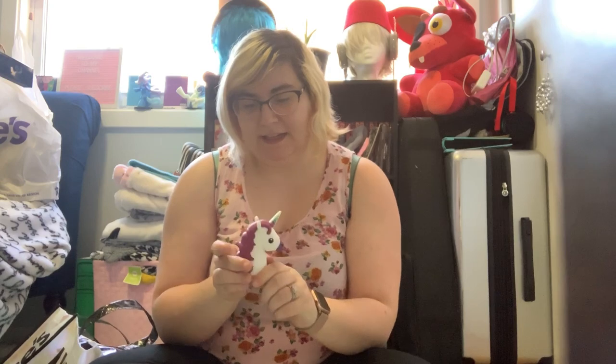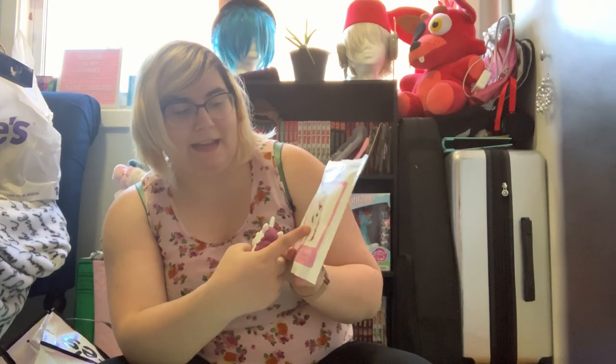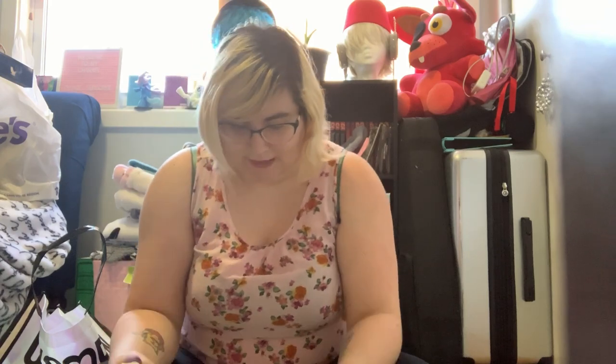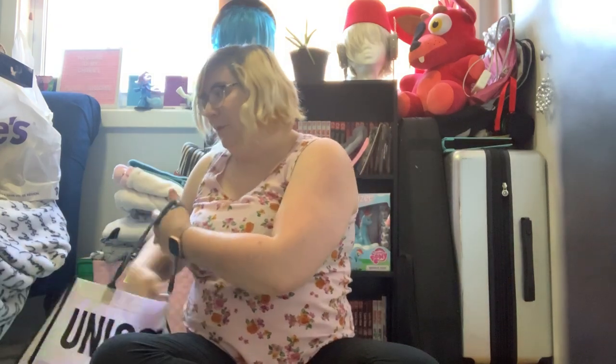Here is the unicorn battery bank. They made it look like the mane and nose were gonna be lighter in the packaging — I was a little deceived. Oh well, whatever — it's freaking cute. It has a micro USB and a USB-A, and it also comes with its cord as well. These are gonna be cute in my bag — and like I said, they're both 2,000 milliamps.